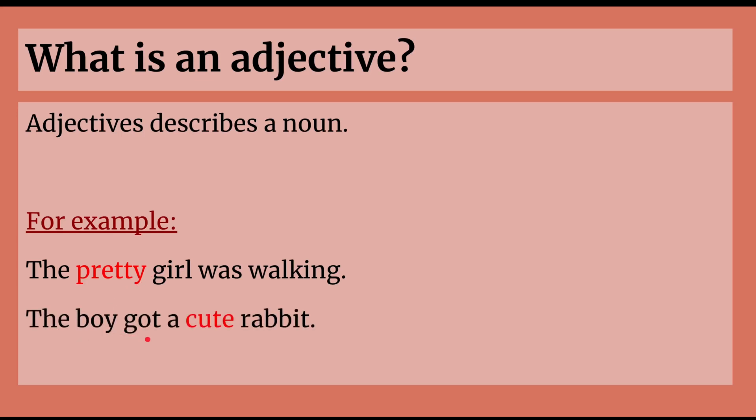So, the boy got a cute rabbit. Rabbit is a noun because it's a thing. And cute is describing what the rabbit is like, so cute is an adjective.